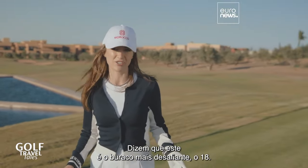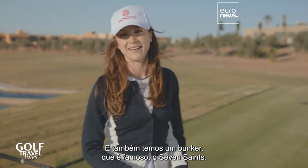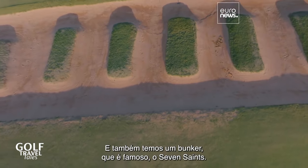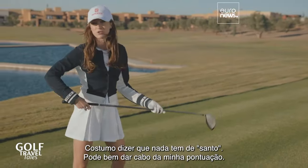They say this is the most challenging hole — the 18th. It's a par five with a dog leg to the left. There's a bunker here — it's a famous bunker, the Seven Saints. I say there's nothing saintly about that; this could just destroy my scorecard.